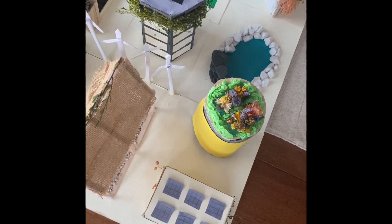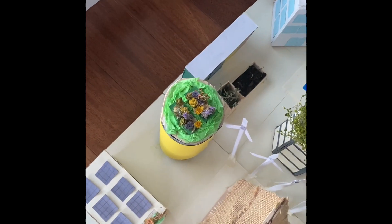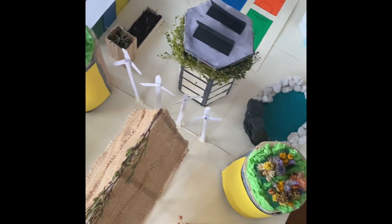On top of the circular buildings, we have some plants which are watered with the water filtration system of the school and are grown with the compost generated from the composter.